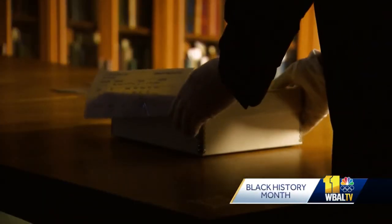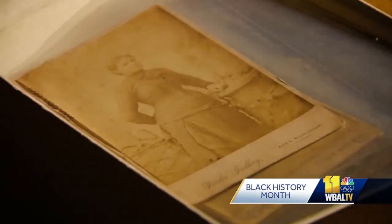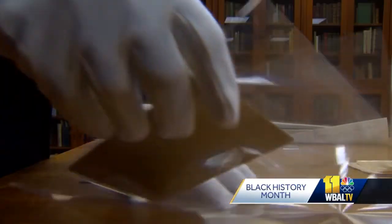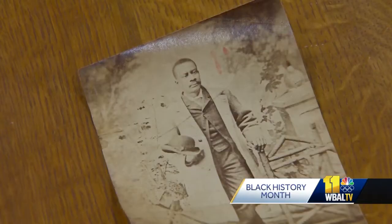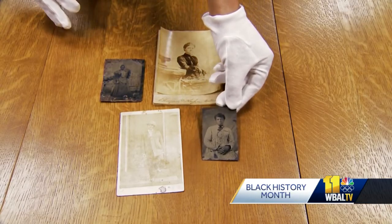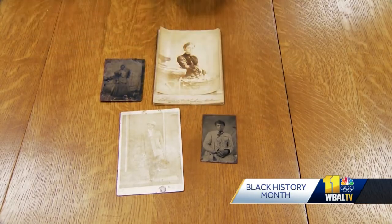History gets lost easily. Jesse Erickson is talking about the photographs in this box donated by a University of Delaware alumna. They make up what is called the Baltimore collection. Erickson is the coordinator of special collections and digital humanities at the university. These photographs are tremendously important in challenging a narrative that was endemic during the late 19th century and early 20th century.